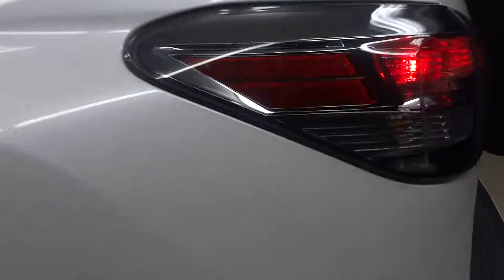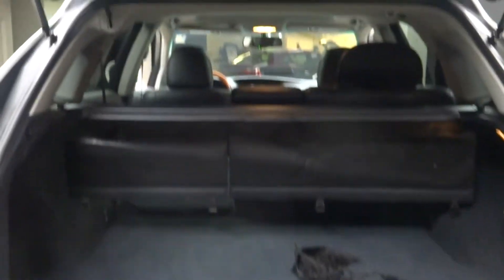Here's your sunroof, here's your back seat that does fold down to give you more room in the cargo area. You got alloy wheels and plenty of room in the cargo area.